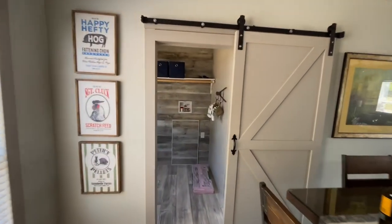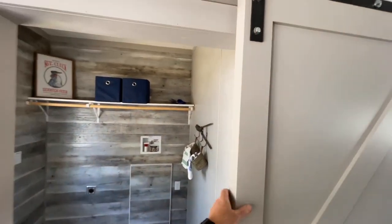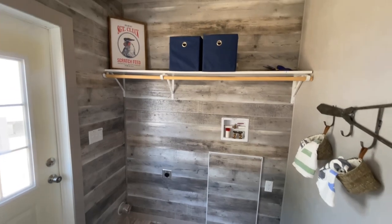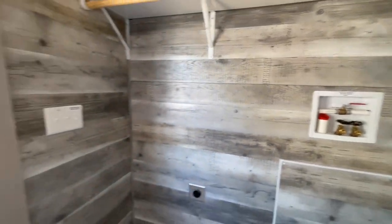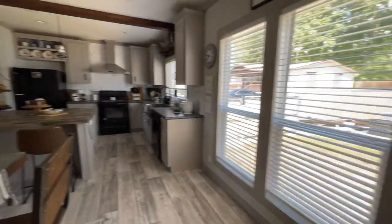Just off of the dining room area, you've got a barn door that leads into your laundry room slash mud room. You've got washer dryer hookups, a nice big shelf — kind of rustic looking, almost like they ran the floor up the wall.